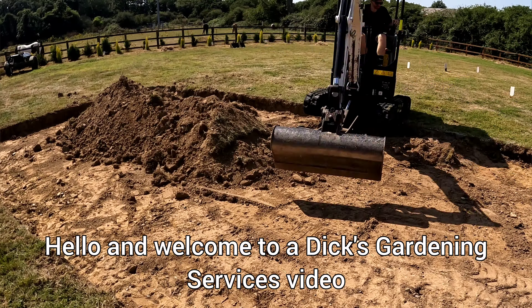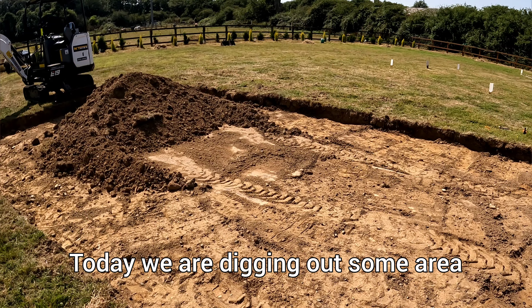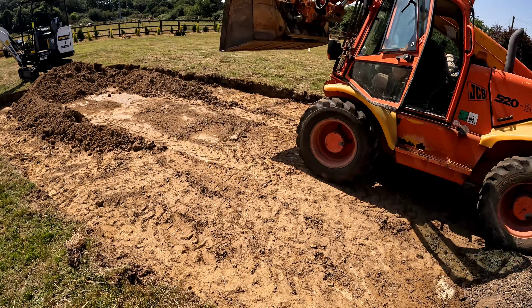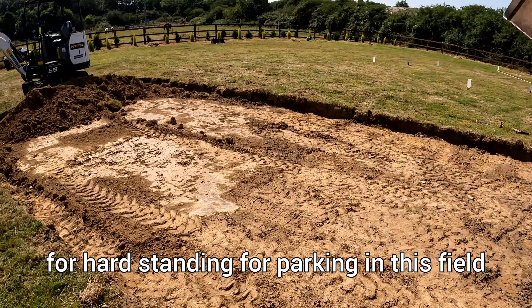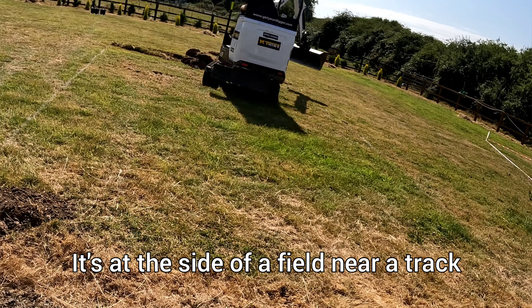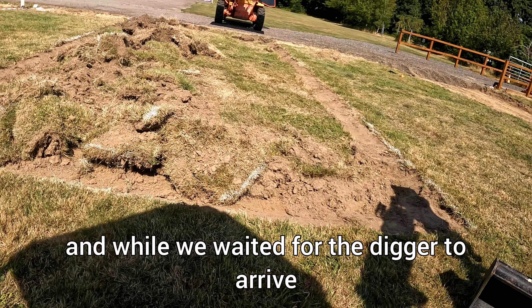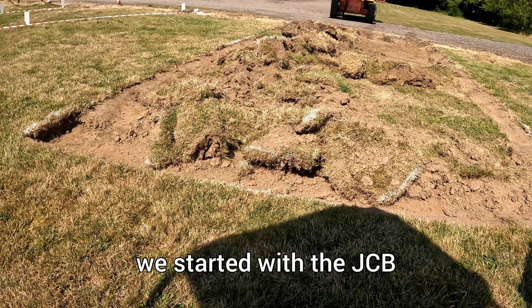Hello and welcome to a Dick's Gardening Services video. Today we are digging out some area for hard standing for parking in this field. It's at the side of a field near a track. We've already lined out the first one and while we waited for the digger to arrive we started with the JCB.